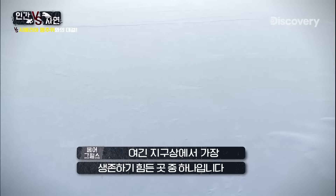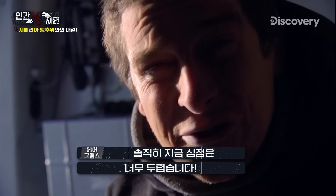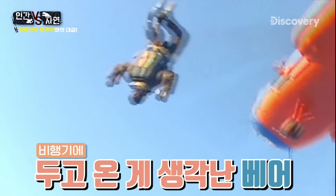This is one of the toughest places on earth to survive. And if I'm honest, I'm dreading this one. And my camera crew is coming with me.